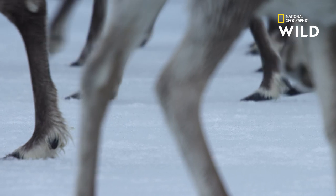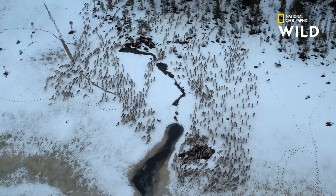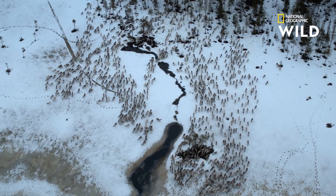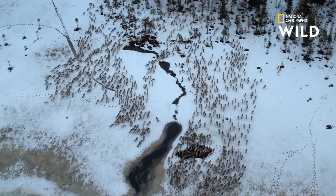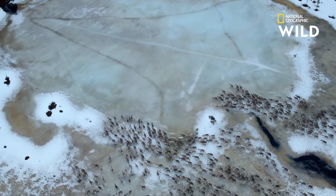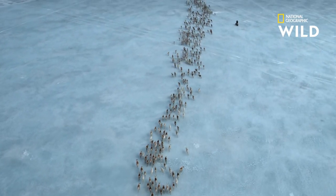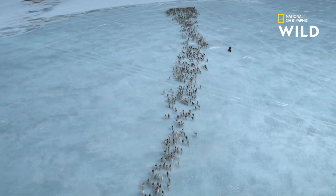Traveling through dense forests is slow going, so the Sami guide their reindeer onto a natural roadway of ice. A network of frozen rivers and lakes connects much of the migration route, making it easy for reindeer to cover ground quickly.